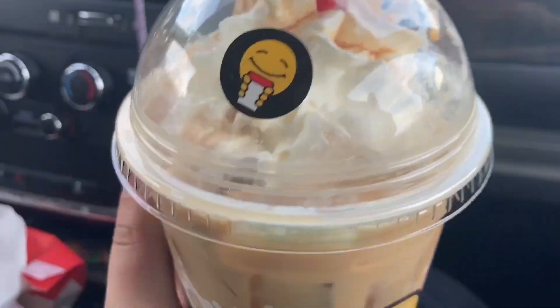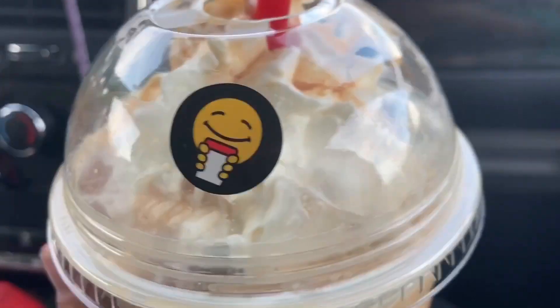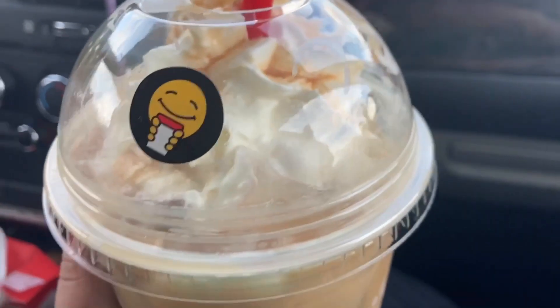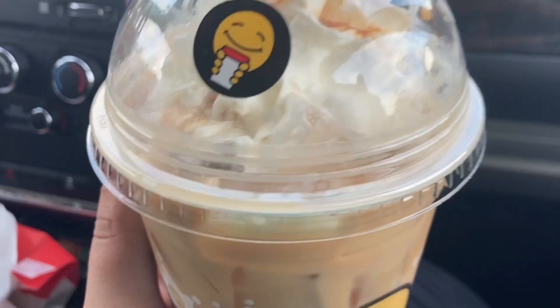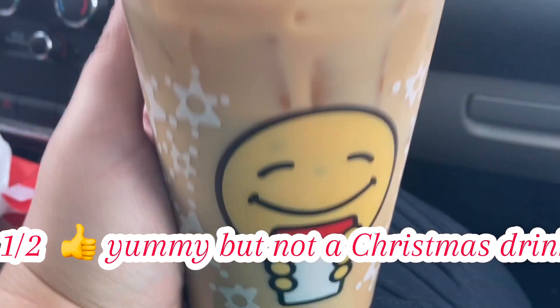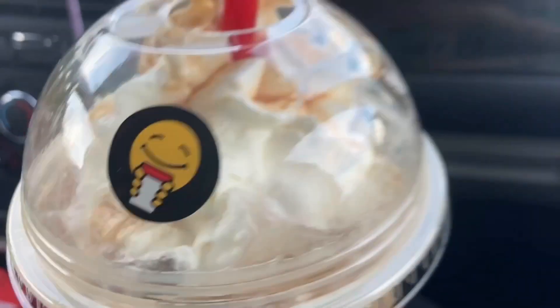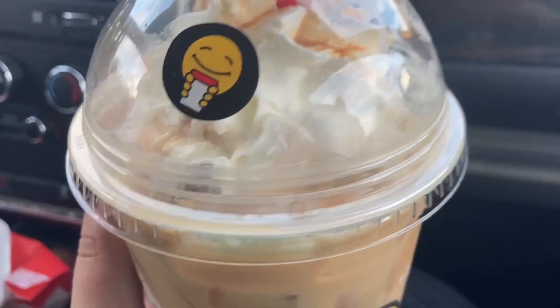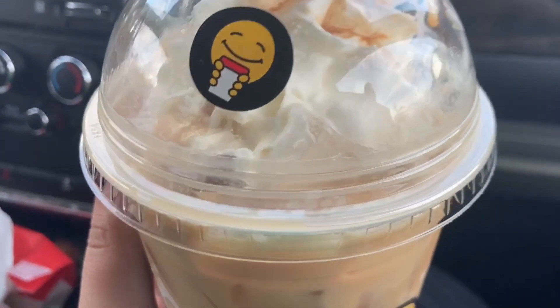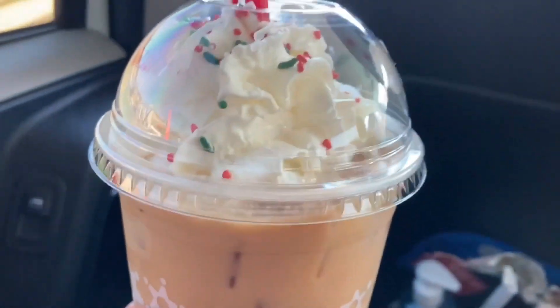This is the praline caramelicious — it's caramely and good. If you like the normal caramelicious, you will like this one. It's not really a Christmasy drink, so for that reason I would give it like an 8.5 out of 10. If you want to try a Christmas themed drink that's not so out of your comfort zone, this one may be more your thing. If you like any caramel latte, you will like this one.